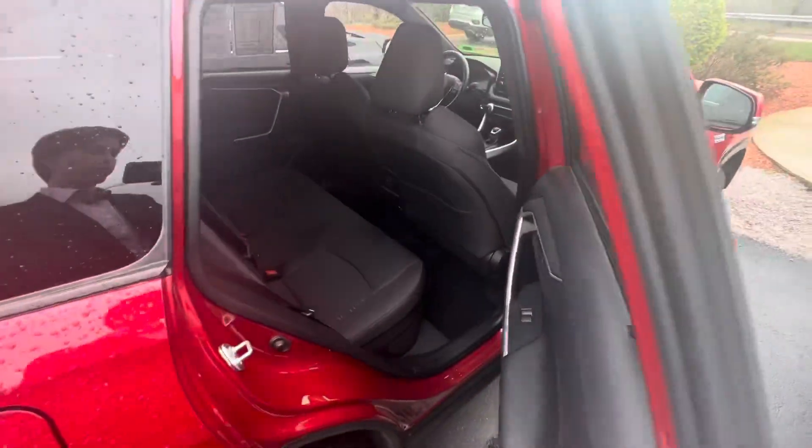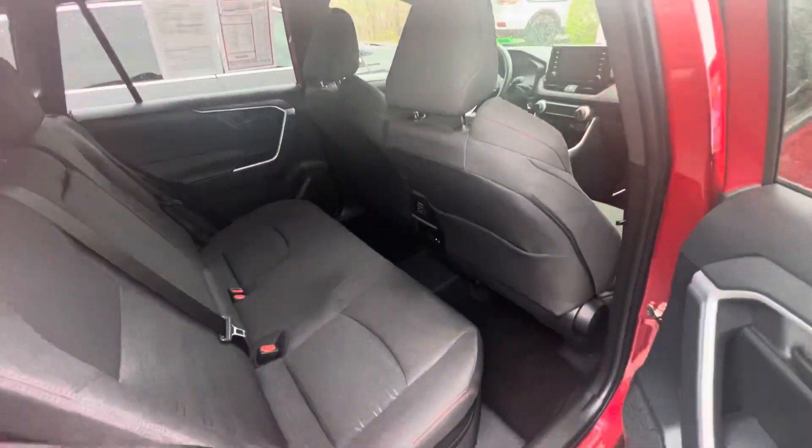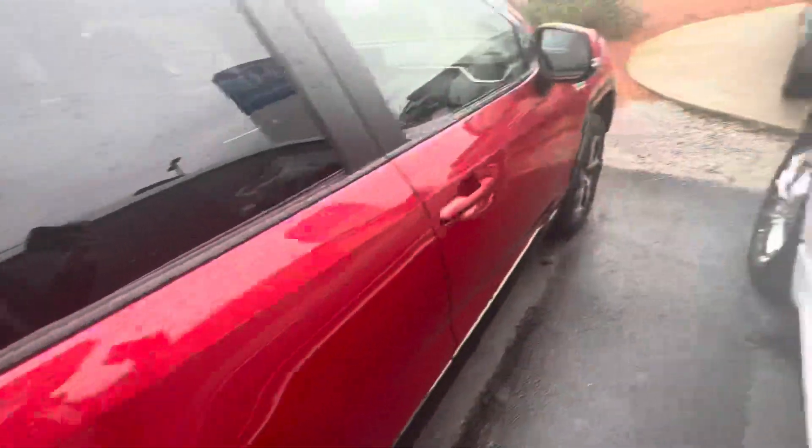Show you the passenger space. Pretty good amount of space. It's a RAV4, so if you are familiar with RAV4s, then you should know quite a few about the features.